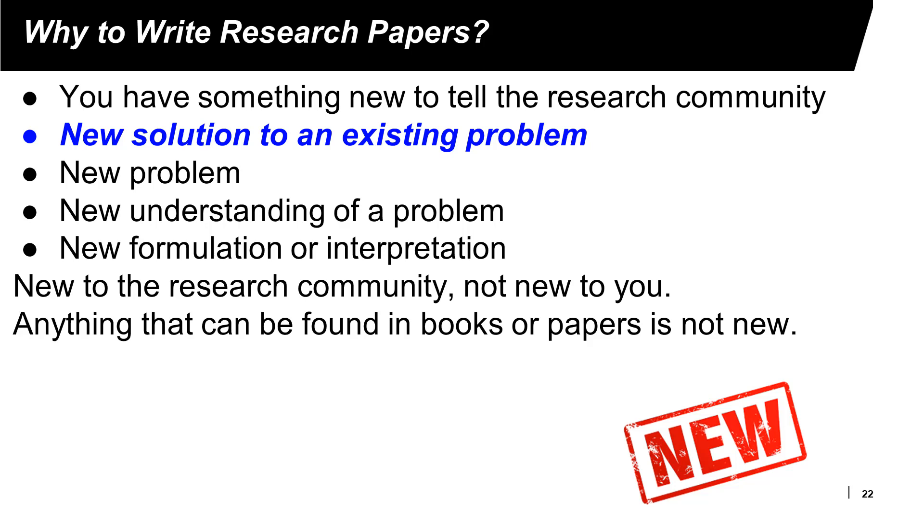Research papers may also provide new understanding of problems. COVID-19 is another example — a paper might explain different ways the virus can be transmitted. Many research papers look at existing problems and existing solutions and then give a new interpretation of the information. The most important word in a research paper is 'new.' It has to be new to the research community. Sometimes students say 'this is new to me,' but if it is not new to the research community, there is no research paper.